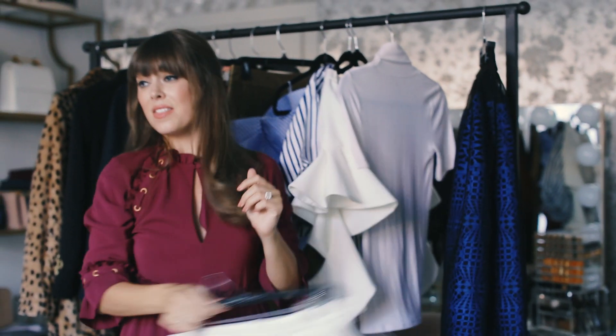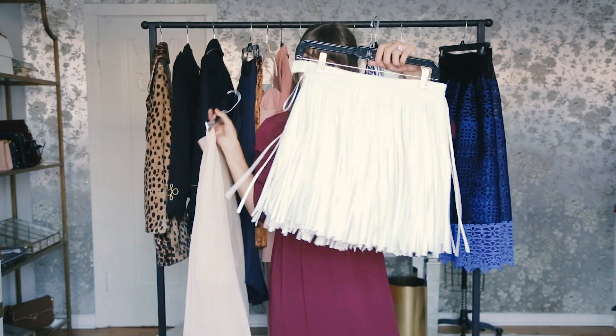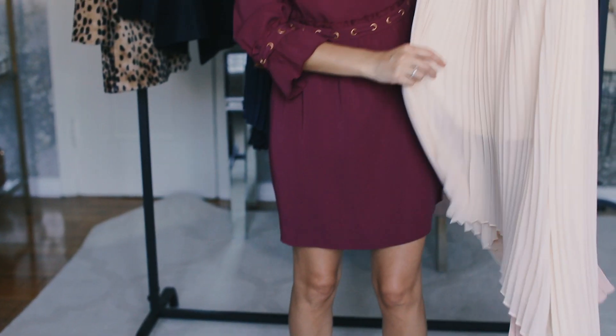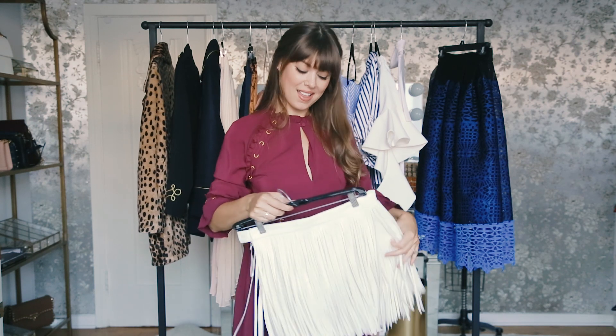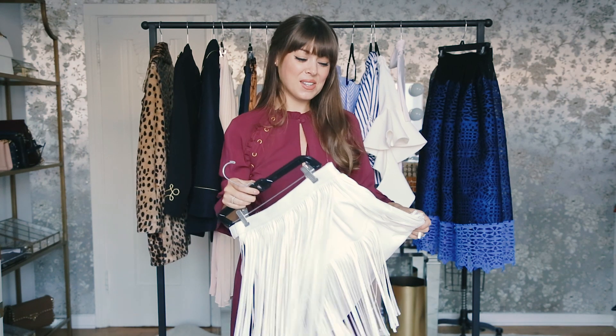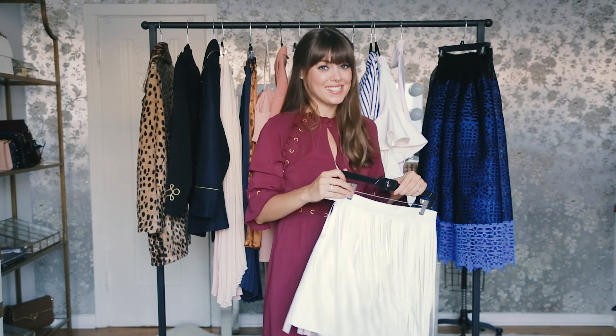This is one of the pieces I spoke about — switching out your fringe for a fan pleat. I think fringe has a really great place at Coachella, but you can put it away for a few months until festival season is back.